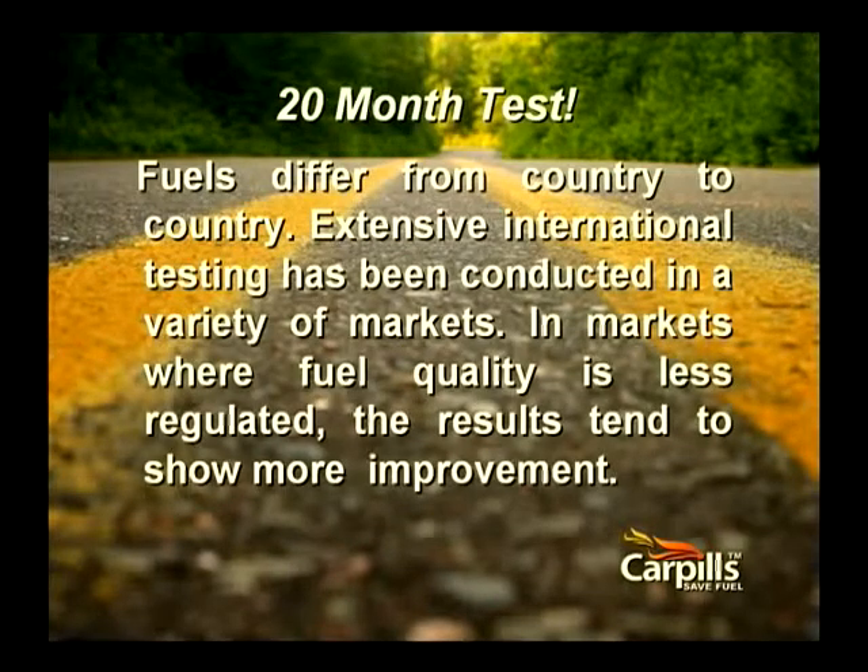Fuel differs greatly from season to season, state to state, and country to country. Where the quality of fuel is lowest, the benefits of using CarPills goes up.